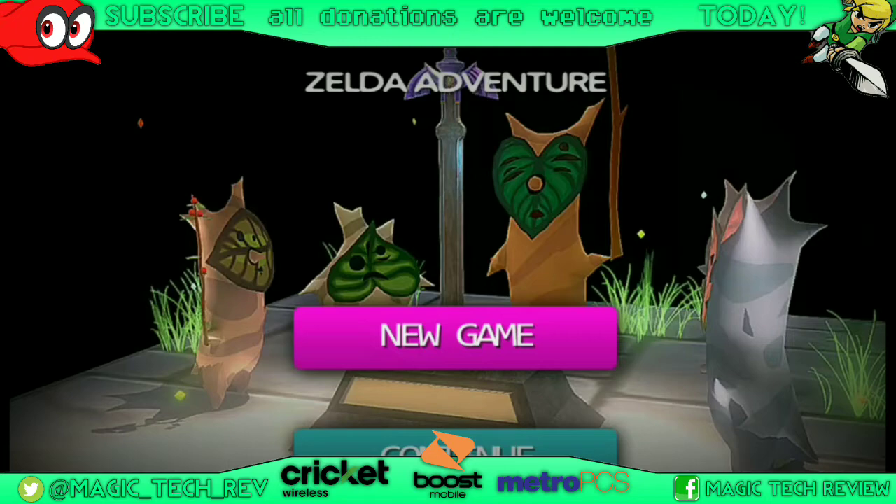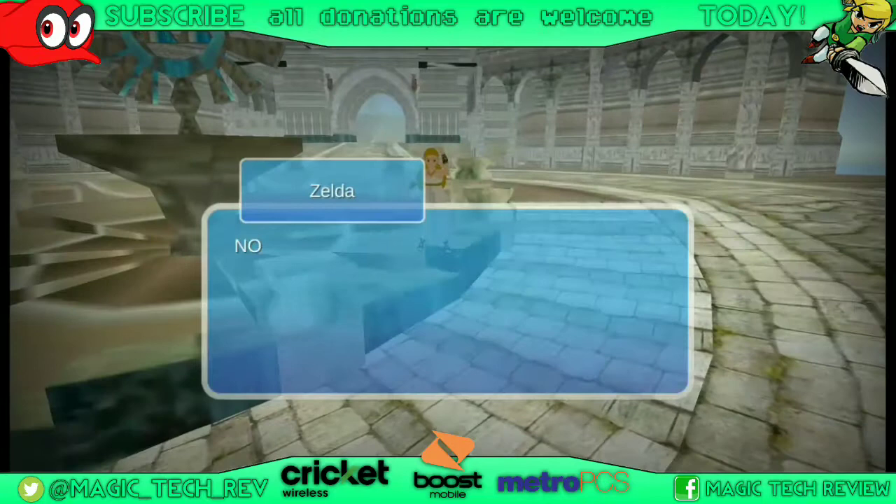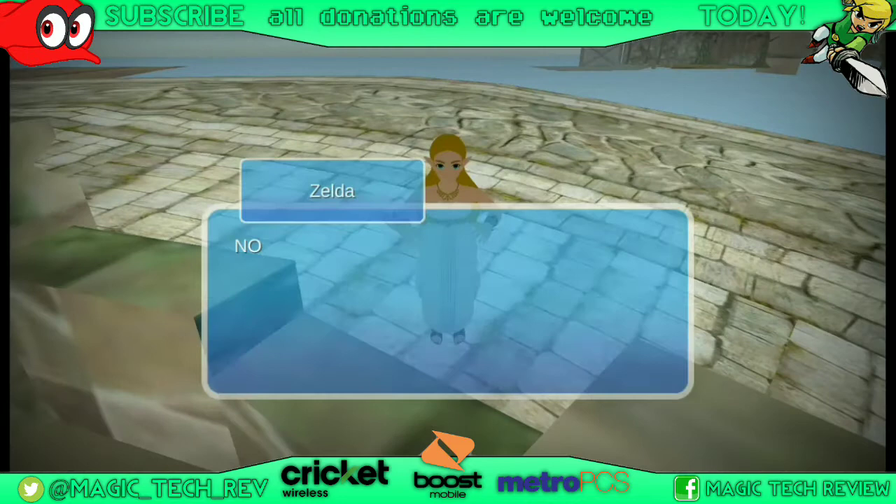It's only on Facebook. The ZTE Blade ZMAX has been a great phone for me. I also want to talk about the state of mobile gaming a little bit. I'm playing the Adventure of Zelda on the Blade ZMAX here, so if you see some crazy issues, this is because it's a mobile game.